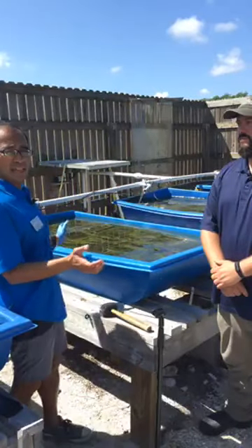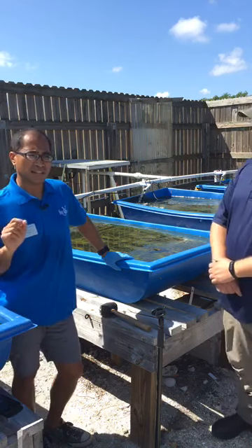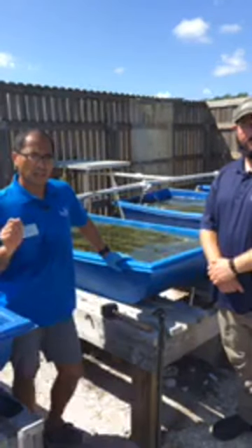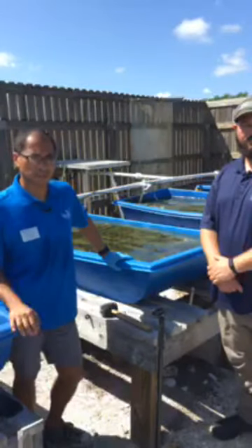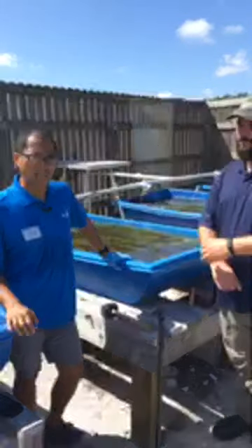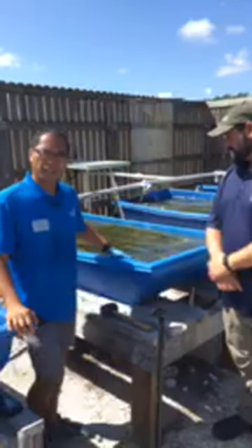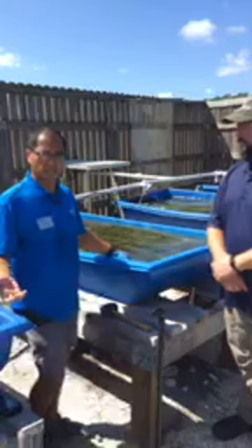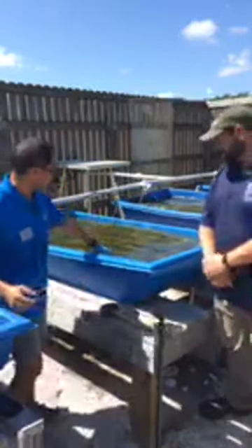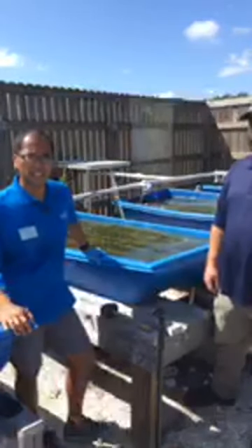What you see behind me in these tanks is a working seagrass nursery that is an integral part of Florida Oceanographic's mission to inspire environmental stewardship locally. One of the ways we accomplish that mission here in Martin County is we're growing seagrass here at the Coastal Center. That seagrass — if you can see all the green blades of grass behind me — will then be planted in the Indian River Lagoon.